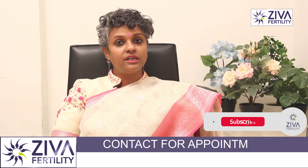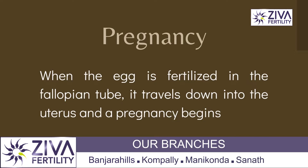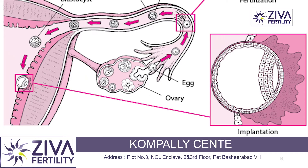Well, we'll try to understand pregnancy first. When an embryo is formed, the embryo which is formed in the tubes travels down into the uterus and there it begins to stick, so to say, on the endometrial layer, on the innermost layer of the endometrium or the uterus.